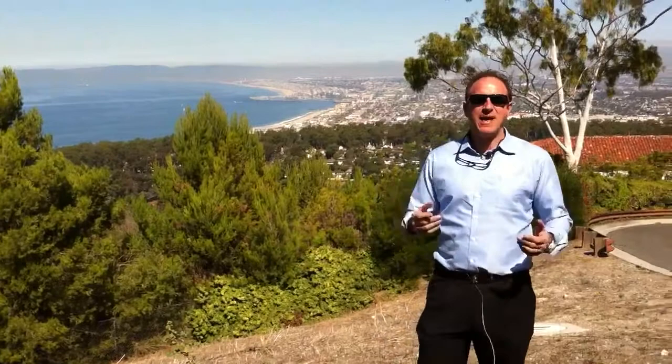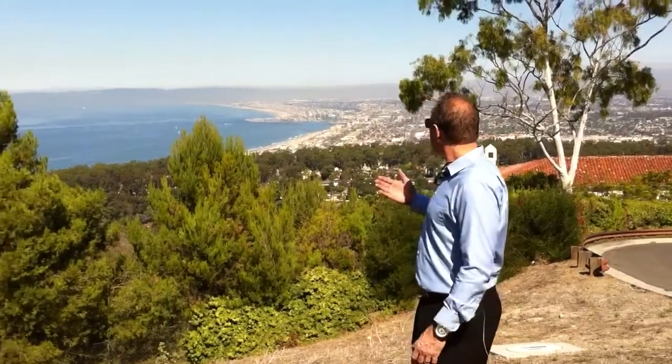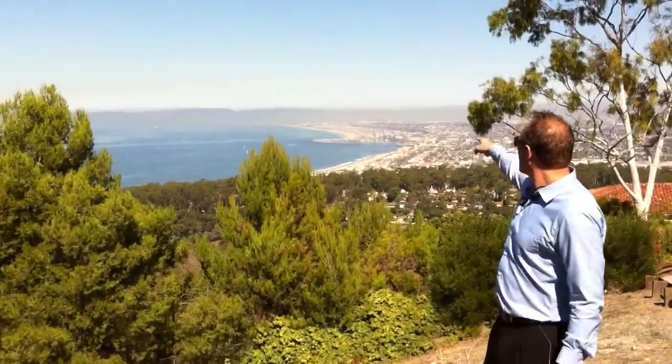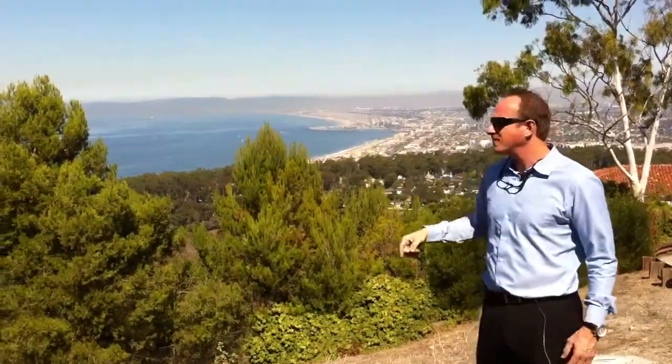Hey, it's Ed Kaminski from Shorewood Realtors, checking in on the Palos Verdes Peninsula. What better place to stand today than overlooking what's called the Queen's Necklace View — that coastline view all the way from here in Palos Verdes, throughout the beach cities to Santa Monica, up to Malibu.